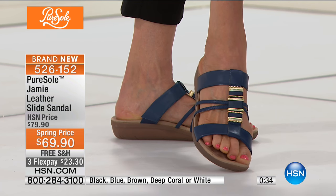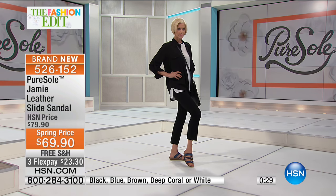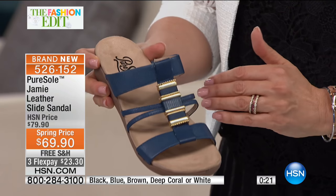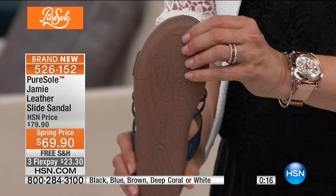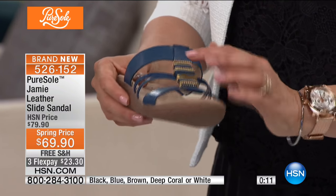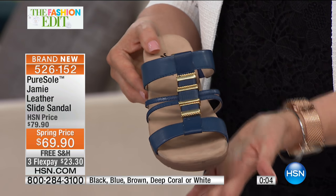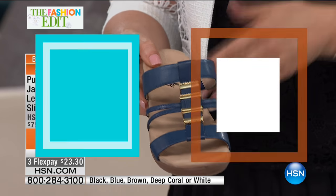That blue — whenever you can get a blue, grab it, because this is the hot color for spring and summer. Finding a good blue shoe is so hard. You want this indigo, darker color. That outer sole is friendly to your feet and the environment — it can take on all terrain. Available in whole and half sizes, medium and wide widths, from size five and a half all the way up to 10 and 11.